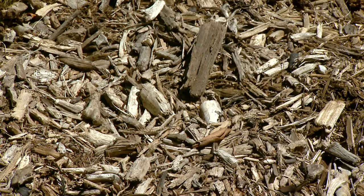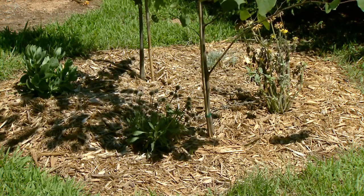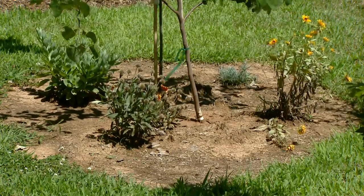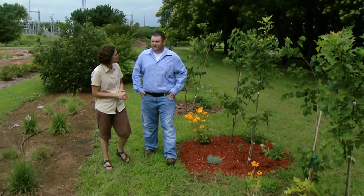What are the specific variables you're looking at? We're looking at the rate of decomposition of each mulch type. We're also looking at soil moisture, soil temperature, soil pH, and soil nutrients. We're also looking at plant growth, and we're monitoring for termites and insects.